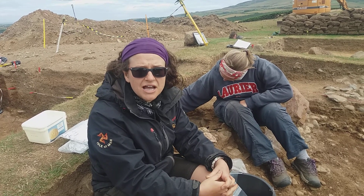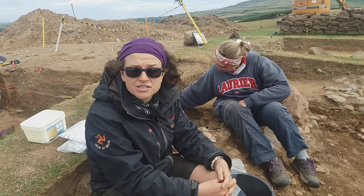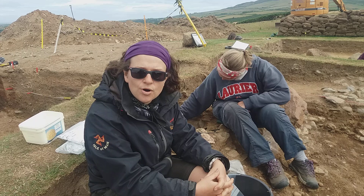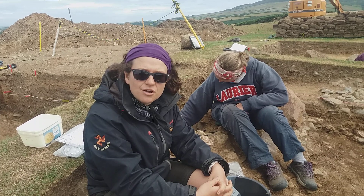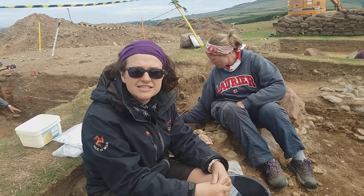It's a really beautiful object, but the real value of it is that it came from a grave where we've got all the information about the person that died, and we're going to be able to do lots more research on it and reveal much more about life at that time. The jet necklace probably comes from Whitby in Yorkshire, and so it tells us about connections and trade and travel and movement between places in the Bronze Age.